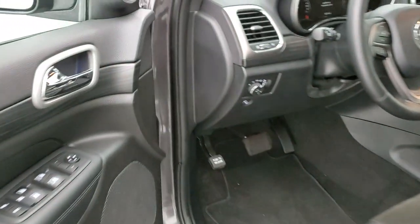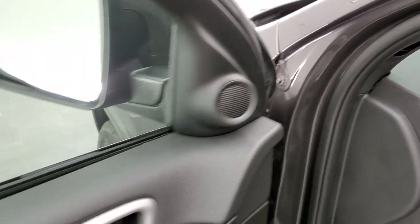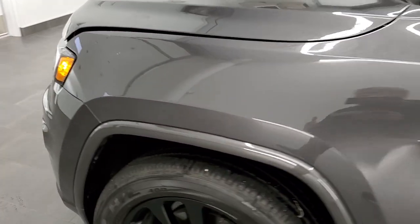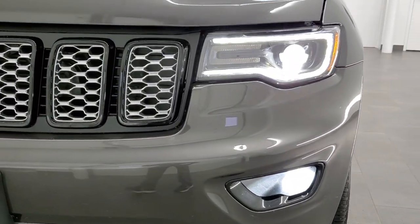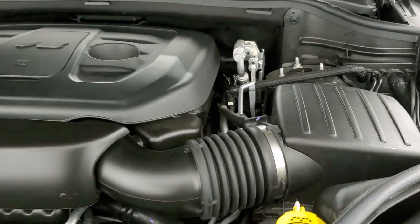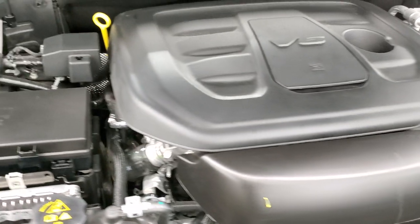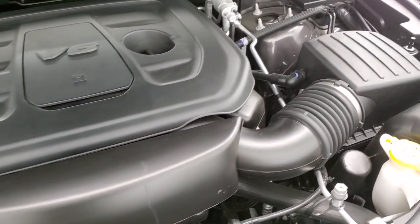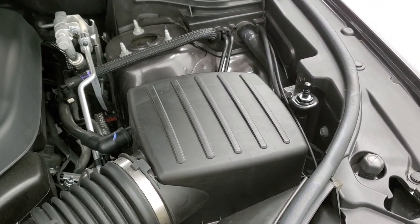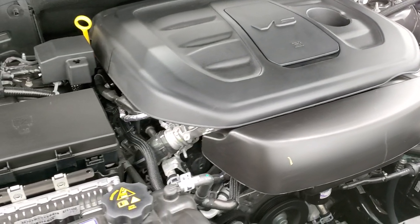We'll start it up and take a quick look under the hood — starts right up. There you can check out those HID headlamps, LED fog lamps, and LED running lights. Under the hood we have the award-winning 3.6-liter Pentastar V6 motor — engine bay very clean, runs very smooth. All of our vehicles go through a 120-point inspection and get a fresh oil and filter change before they get to you.